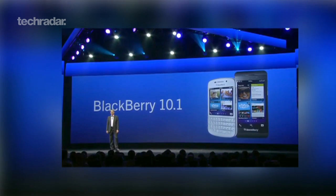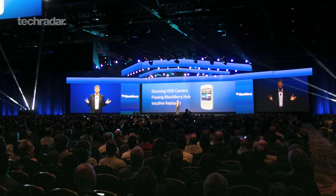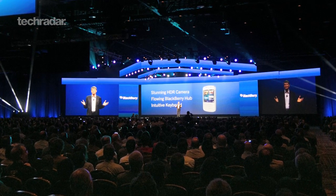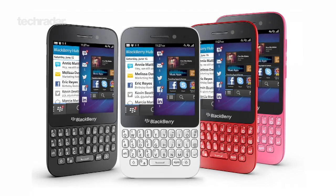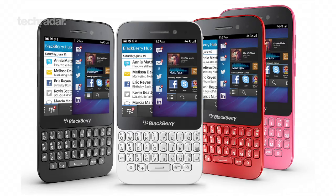BlackBerry has managed to squeeze in its latest BB10.1 update, which brings new features such as customizable notifications and an HDR camera mode. Speaking of camera, you get a 5 megapixel rear-facing lens with LED flash and a 2 megapixel snapper on the front. As for battery, you're looking at 2100 mAh.